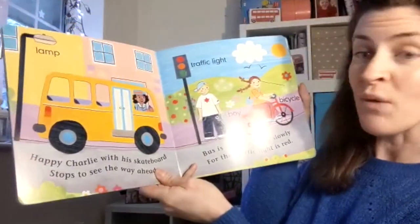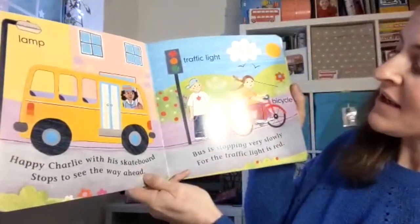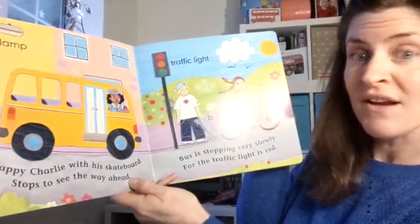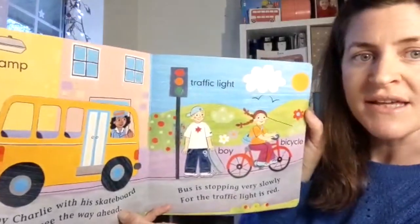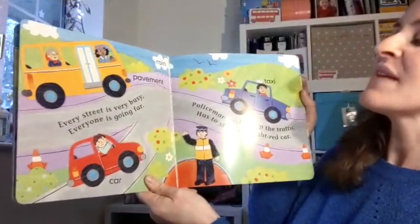Happy Charlie, with his skateboard, stops to see the way ahead. Bus is stopping very slowly for the traffic lights ahead. Oh look, the traffic lights are all red at the moment.